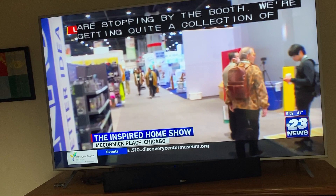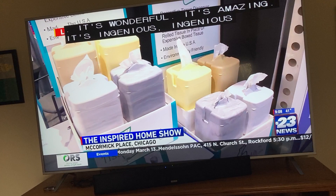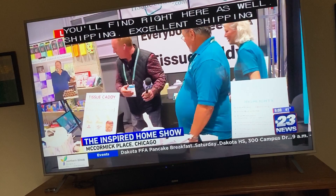What's the reception you're getting from folks stopping by the booth? We're getting quite a crowd and they are loving it. They're like, oh my gosh, this is such a creative idea — how come people haven't invented this before? It's ingenious for sure. For folks watching at home, TissueCaddy.com — you'll be able to order as many as you want, shipped right to you, in four different colors. Free shipping as well.